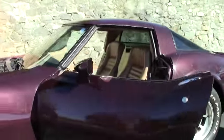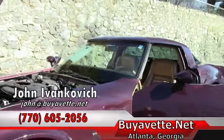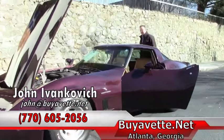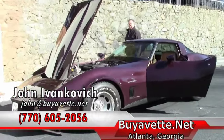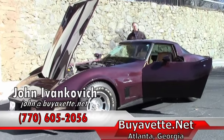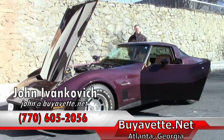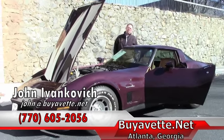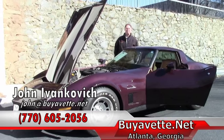These are great fun cars for a nice weekend third car, or something to take up into the hills or by the ocean side. Give me a call at 770-605-2056, or email john at buy a vet if you'd like to know more about this or any of our hundreds of Corvettes we have in stock. Celebrating 25 years in business — we'll see you on the road.